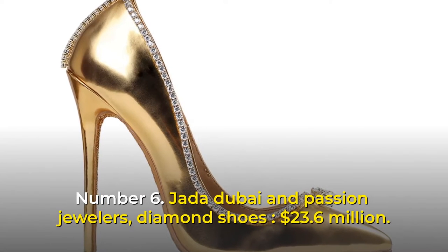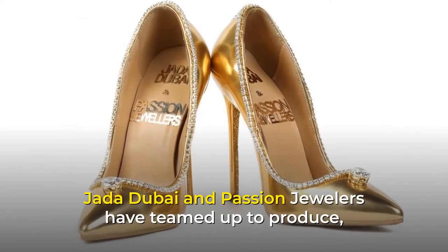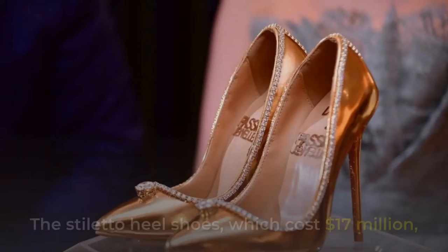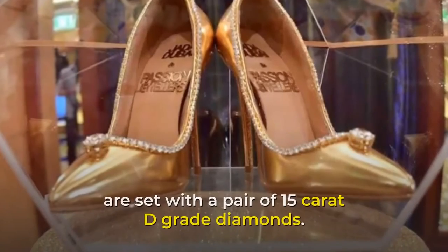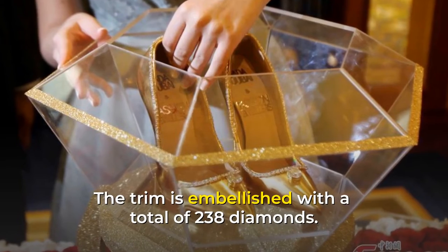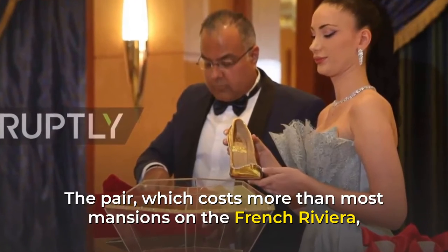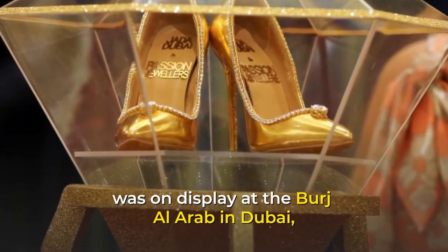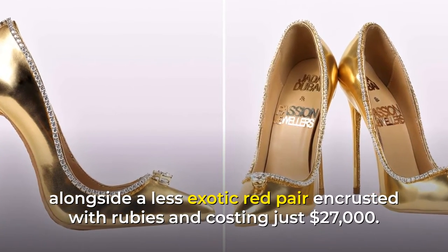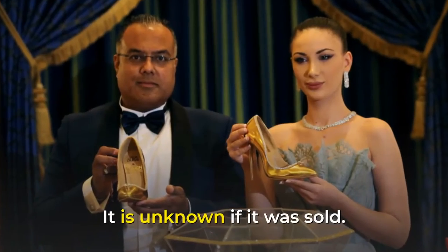Number 6: Jada Dubai & Passion Jewelers Diamond Shoes, $23.6 million. Jada Dubai and Passion Jewelers teamed up to produce one of the most costly pairs of shoes ever created. The stiletto heel shoes are set with a pair of 15-carat D-grade diamonds, and the trim is embellished with a total of 238 diamonds. The pair was on display at the Burj Al Arab in Dubai, alongside a red pair encrusted with rubies costing just $27,000. It took 9 months for expert shoemakers to create it out of pure gold, and it is unknown if it was sold.